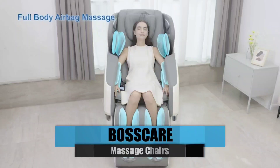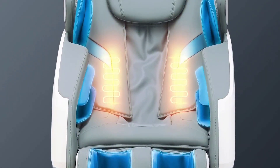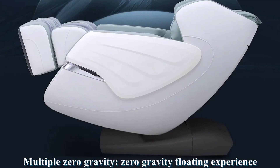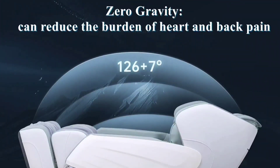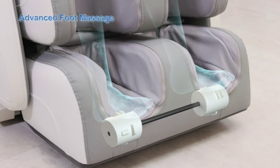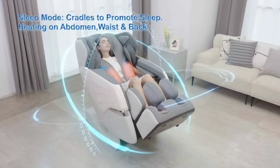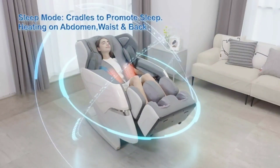Best Care Massage Chair. It offers a full-body massage with airbag massage, zero-gravity, foot roller, and Bluetooth speaker. Your muscles will feel less tense after receiving an airbag massage, and the zero-gravity position will help you feel calmer and have better blood flow. The deep tissue massage provided by the foot roller aids in reducing fatigue and enhancing general well-being. You will feel warm in both your back and abdomen, thanks to the heating wrap in front and the graphene heating in the back.